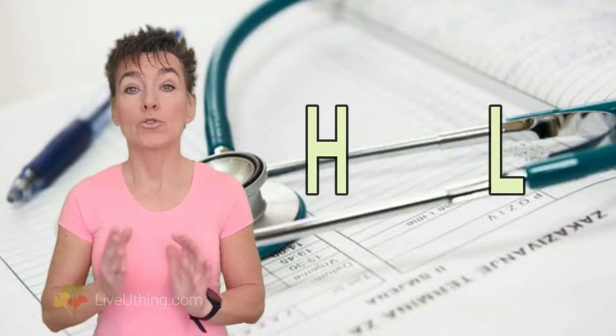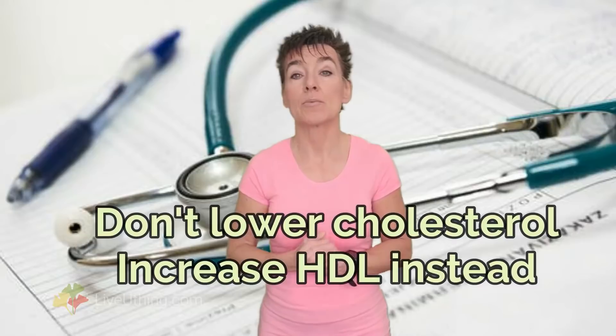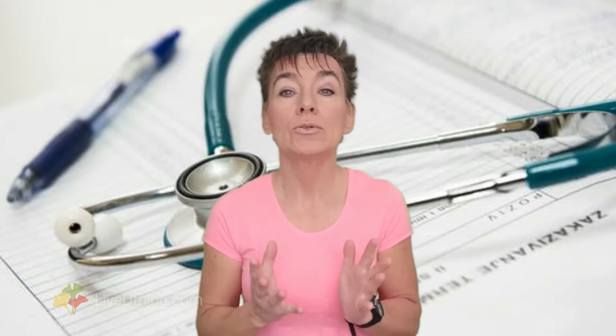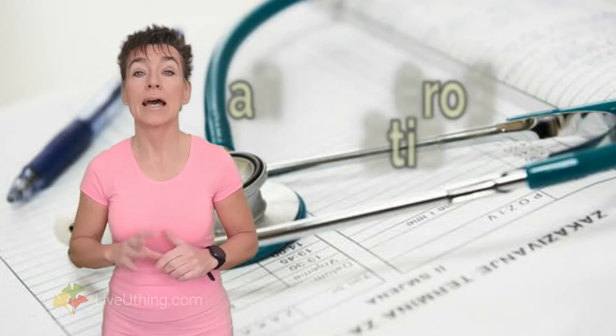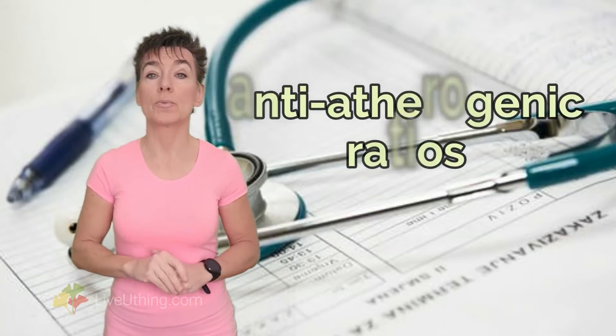You heard that right — you must have high HDL to remove the plaque. To remove the plaque buildup, your job is not to lower cholesterol, but to actually raise the number of HDL particles. How do you know whether your body has what it takes? Look at your blood work. There are two ratios you need to check. These ratios are called anti-atherogenic because they suggest that there is sufficient HDL to support plaque reversal.